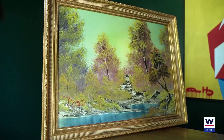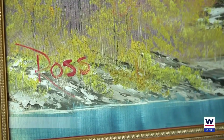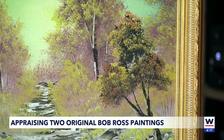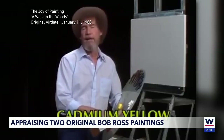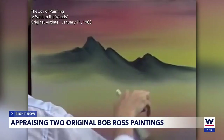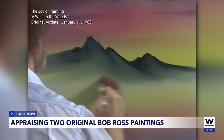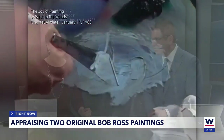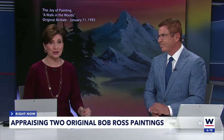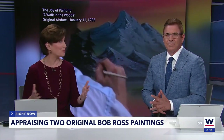Beautiful, colorful landscapes painted by hand. This one is up for sale for millions of dollars. That's because it was the first ever painted by Bob Ross, the man who captivated television audiences in the 80s and 90s and convinced anyone they could paint. One local man has not one, but two Bob Ross originals, and he wants to know whether he could get a big payout too.